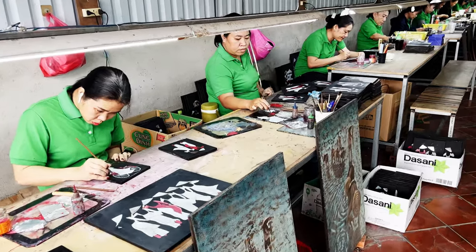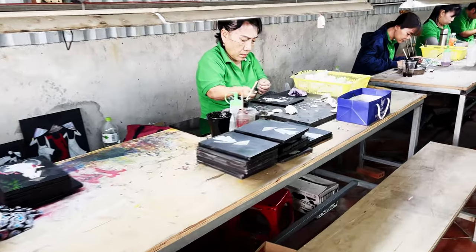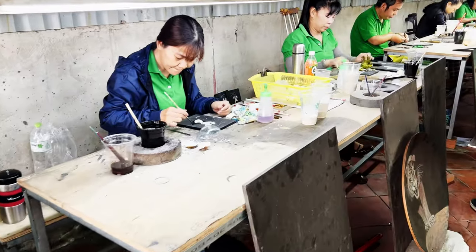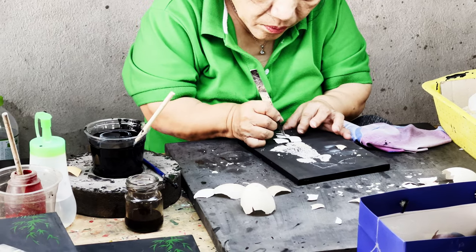On the way to the Cu Chi Tunnels, we got to see some people whose parents were affected by Agent Orange, which still affects some families even into the fourth generation. We saw what they do for a living — making incredibly beautiful paintings out of eggshells. It was interesting to meet them, but also felt a bit strange, like we were watching them as a tourist attraction. I have mixed feelings, but if you want to support them, you can buy one of their paintings — really beautiful, but also quite expensive.